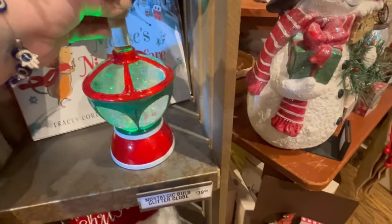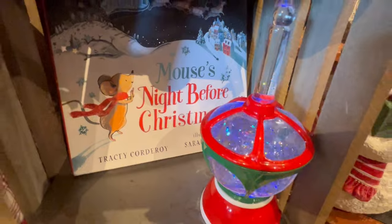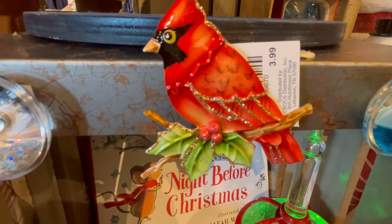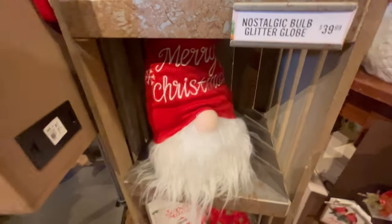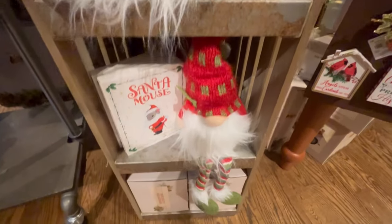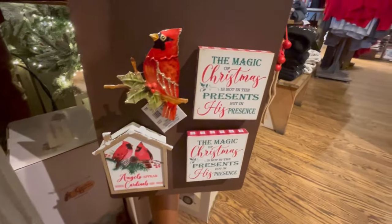They're calling it a nostalgic bulb — I've never seen that before; I'm gonna have to Google it. I'm sure you guys will fill me in in the comments. They've got some little gnomes, a Santa mouse, and some cute little magnets.